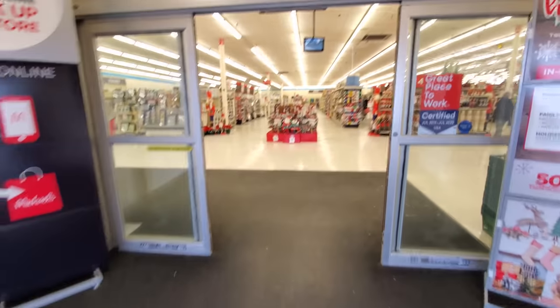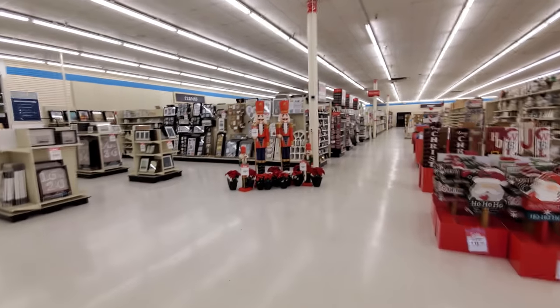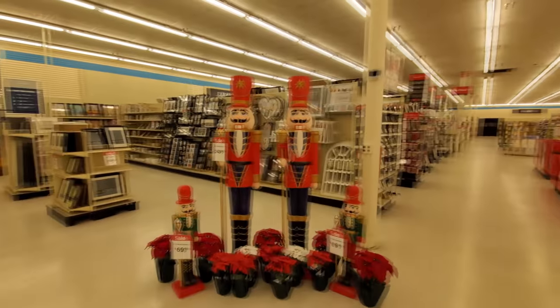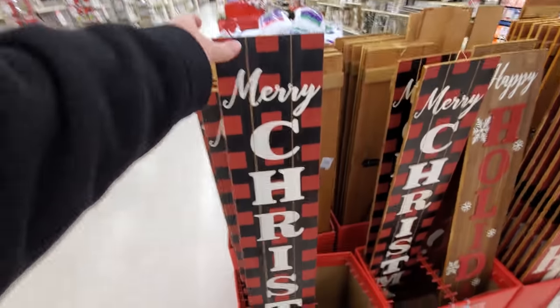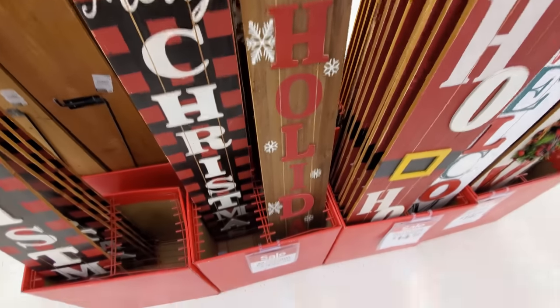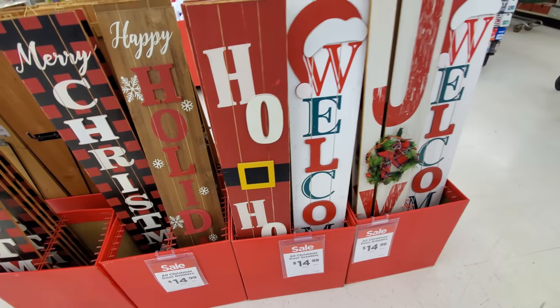Let's go on in here and see what kind of goodness we can find. Look at this. We've got the nutcrackers standing front and center guarding the store. And there's another one over there. That's hilarious. Look at those things, they're so huge. Here's some giant wooden Christmas signs. Merry Christmas. I like that red plaid. In case it's not obvious, happy holidays. Ho ho ho. I like that. It's like Santa's belt on there.